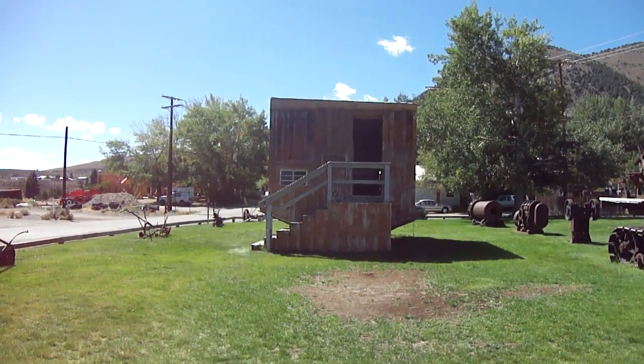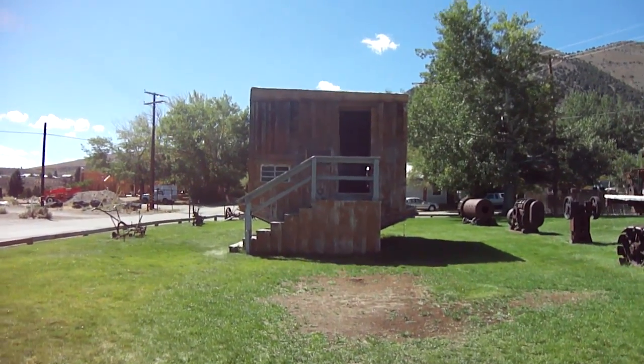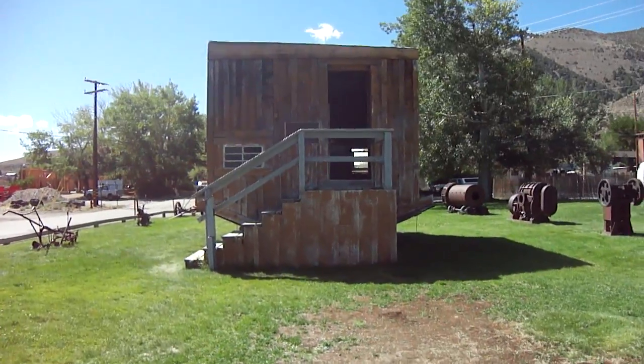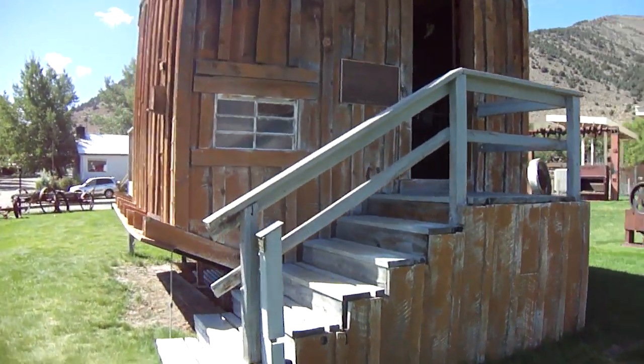We're at the Mono Lake Schoolhouse Museum, about 150 miles from Reno. You can see this little house is upside down — it's really cute. Look at the roof. We're going to go take a look inside.